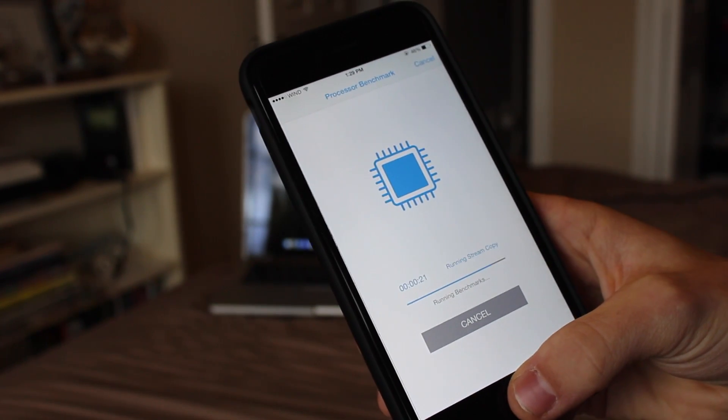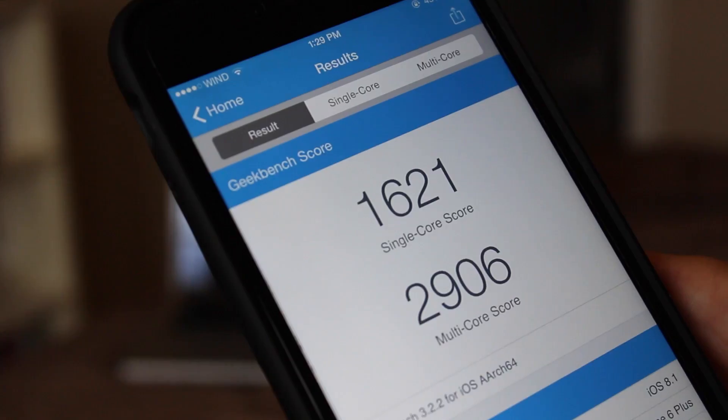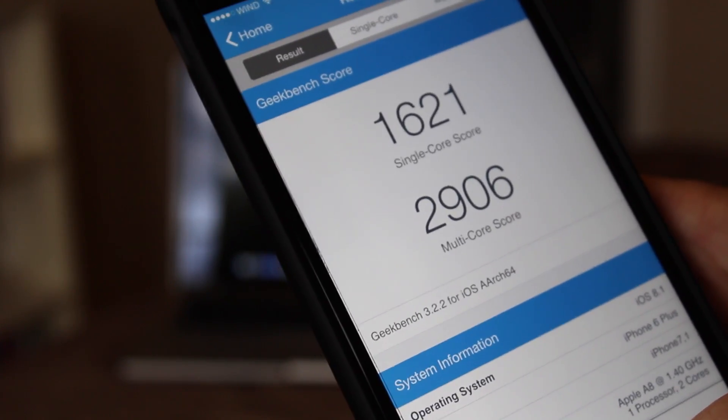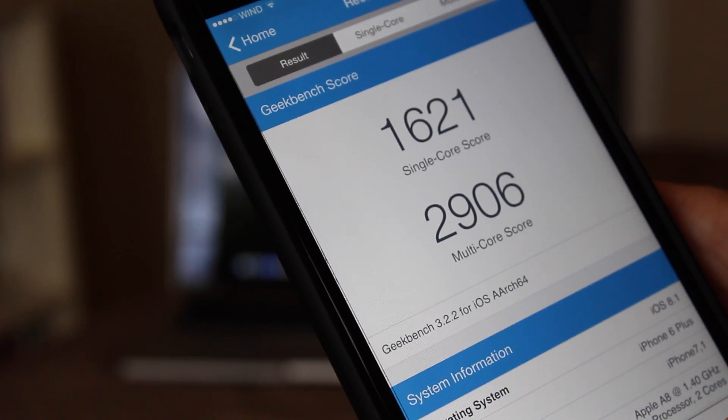We'll be able to see some scores on the single and multi-core performance. This measures the speed and effectiveness of the processor. Here we see we get 1621 on the single core score and 2906 on the multi-core.